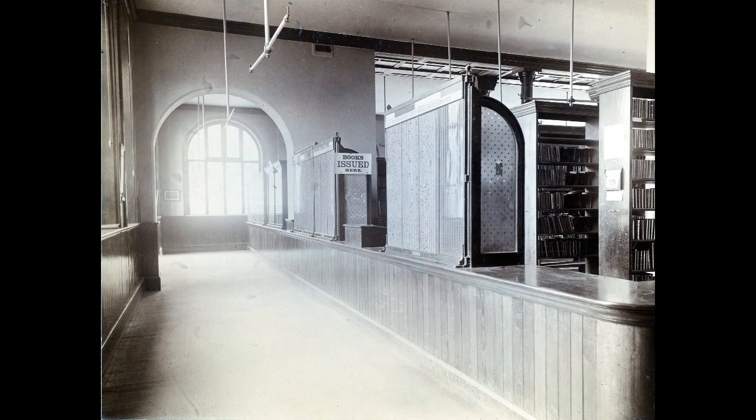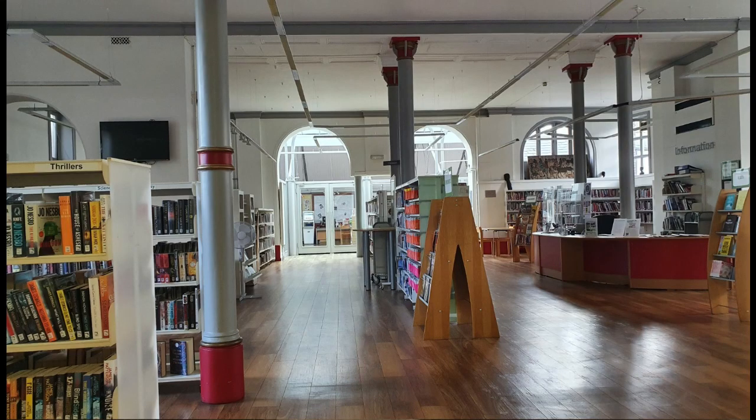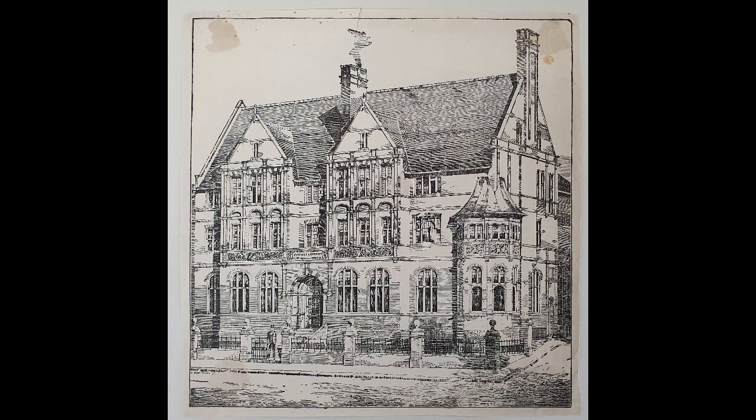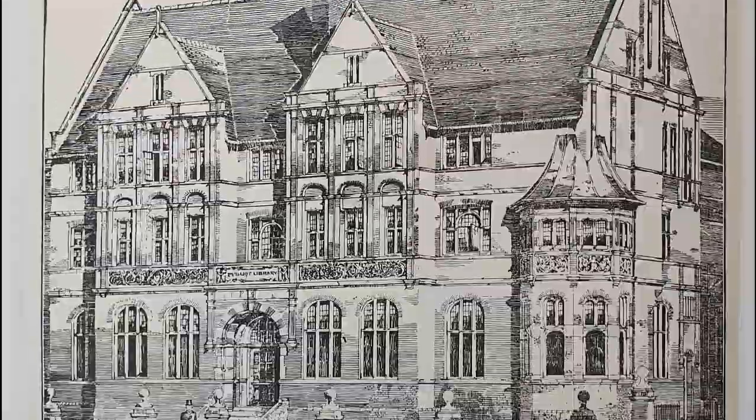I'm currently standing in the main library, which has seen quite a number of changes over the years. The Victorian part of the library was designed by E.W. Mountford in 1888 and opened in 1890. Mountford would later design Battersea Town Hall, which is now Battersea Arts Centre.